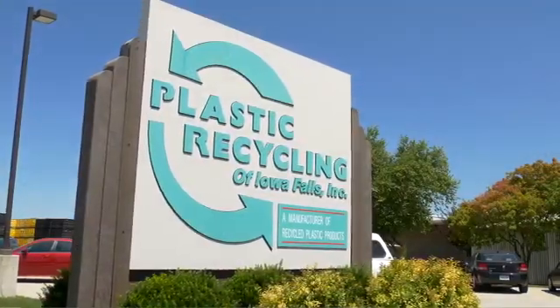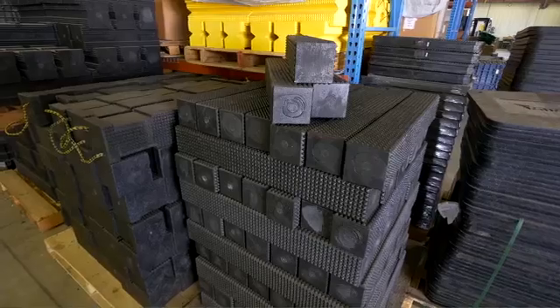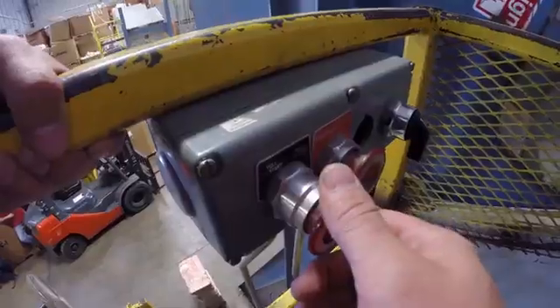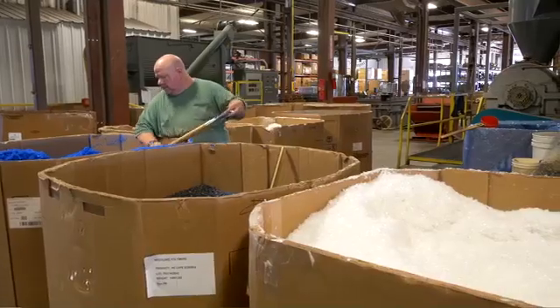We're at Plastic Recycling in Iowa Falls, Iowa. We manufacture products out of recycled plastic. When we bring it in, it goes into the grinding area, it's shredded, we grind it up, and then it goes to extrusion.